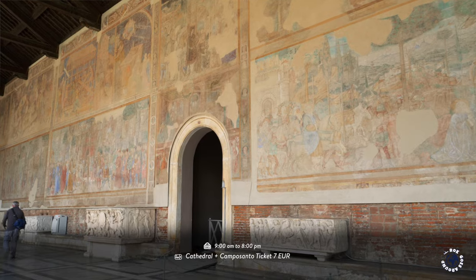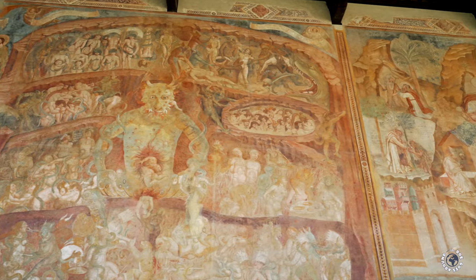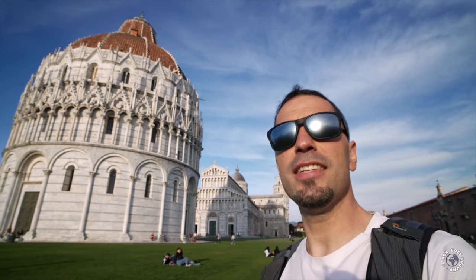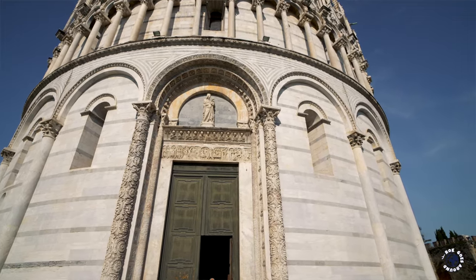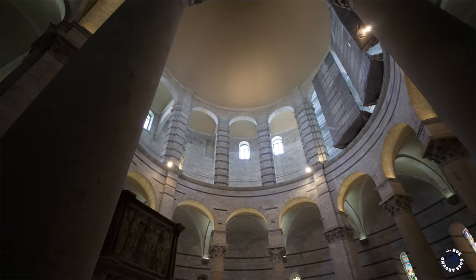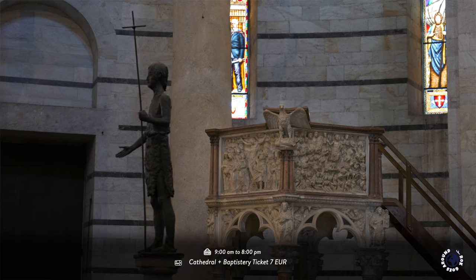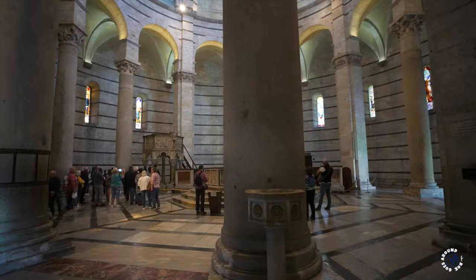Walls are decorated with restored frescoes from the 14th and 15th century showing the theme of life and death. Next is a beautiful baptistry dedicated to Saint John the Baptist. This round marble building is still the largest baptistry in Italy and is even slightly higher than the Leaning Tower. It has a unique blend of two architectural styles — the lower part has rounded arches in Romanesque style while the upper sections have pointed arches in Gothic style. In the center of the spacious interior is a big marble octagonal baptismal font from the 1200s with a bronze sculpture of Saint John the Baptist, and an impressive pulpit sculpted by Nicola Pisano. You can also climb to the dome to get a better perspective of the impressive round space.